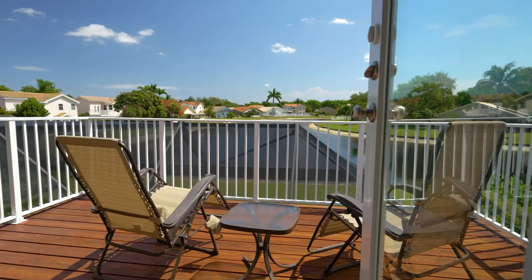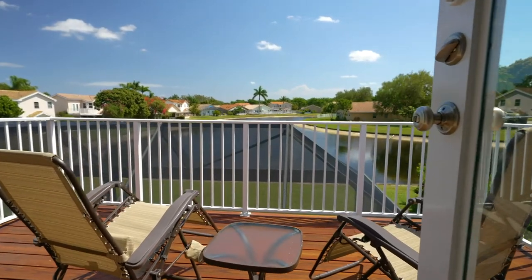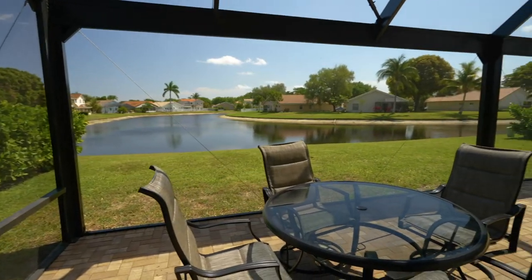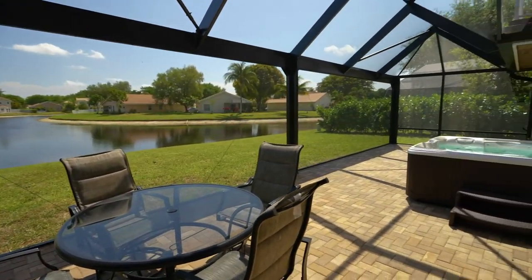Thank you for spending some time checking out our brand new listing in Boynton Beach, Florida. There are so many upgrades in this home — I just didn't have time to list them all. In the description, whether you're looking at this on Facebook or YouTube, just scroll down and all the upgrades will be right there. And if you'd love to see this house, by all means reach out to us — we'd love to show it to you.